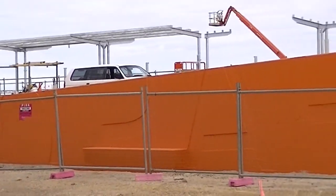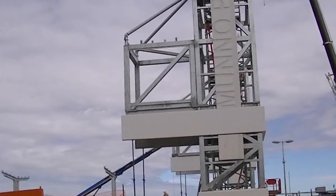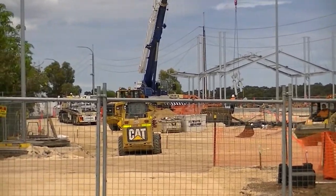It's also worth mentioning that the local residents and businesses adjacent to these work sites have not only been very patient but they've been very supportive and helpful throughout the process.